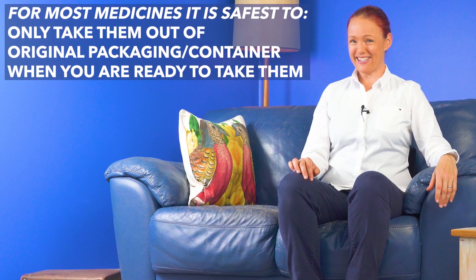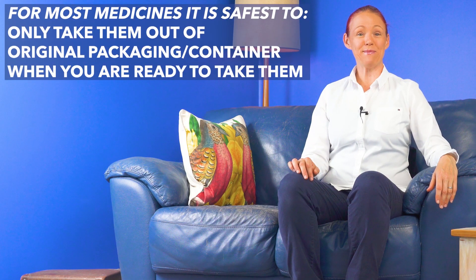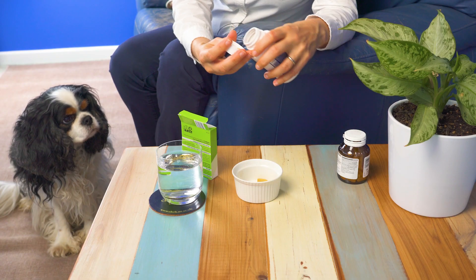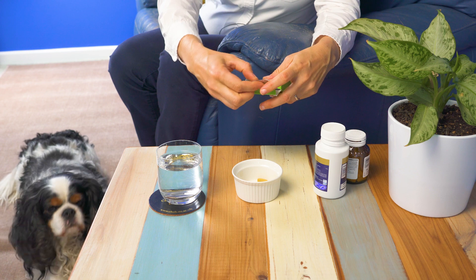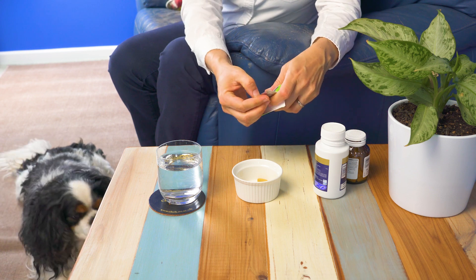So, for most medicines, it is safest to keep them sealed in their original container or packaging and only get them out of that container or packaging when you're ready to take them. It is especially important to keep dispersible or soluble tablets in their packaging until you take them.